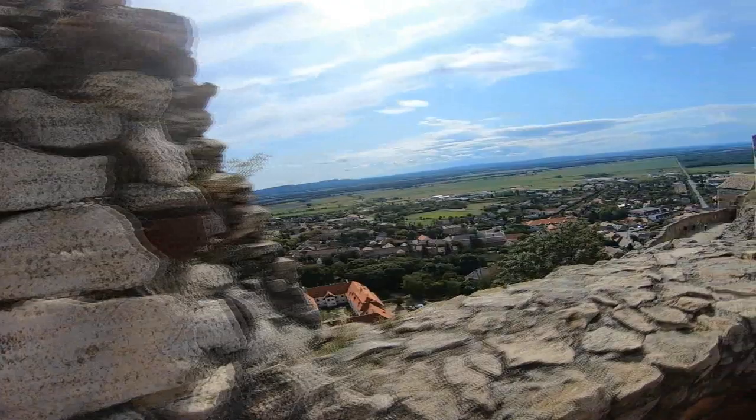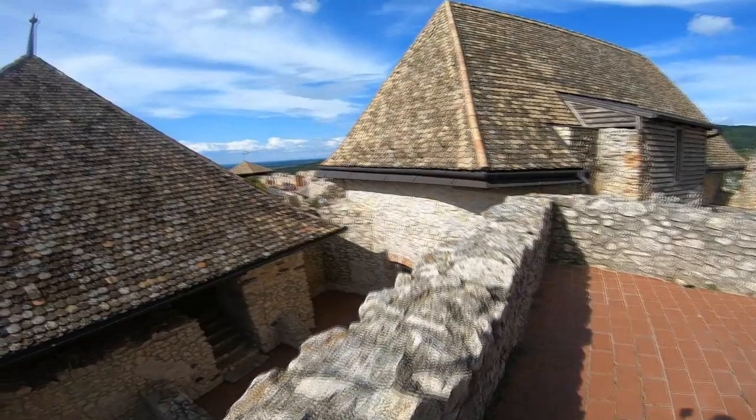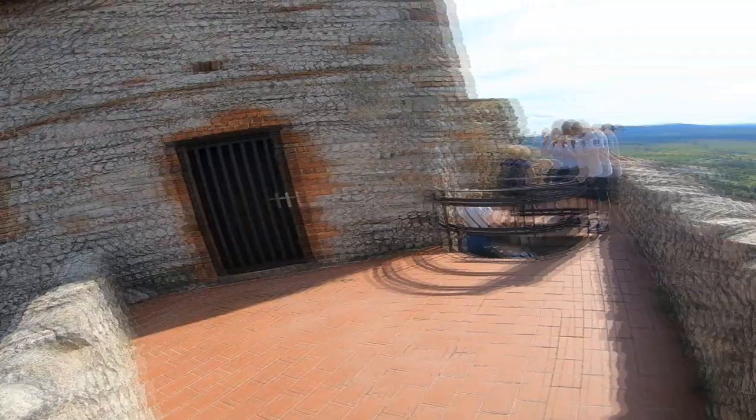We've now reached the absolute top of the castle. If you take the stairs at the dungeon you'll reach a higher level, and from here you can see the entire interior of the castle and the hill on the outside. It is breathtaking — you don't need a lot of imagination to realize why the Ottomans never took this castle.